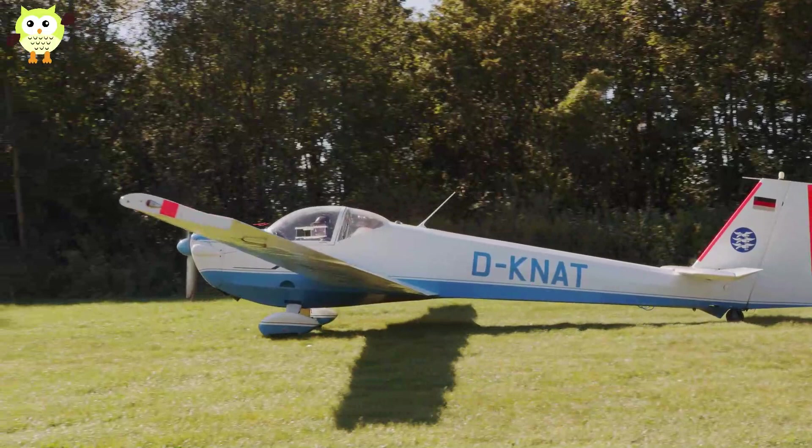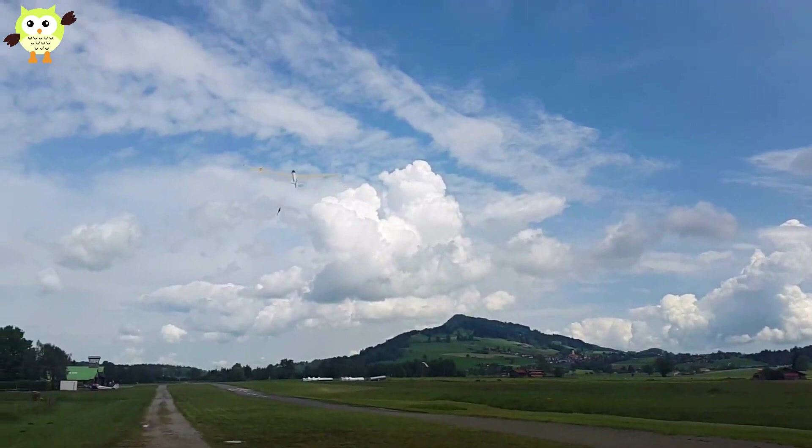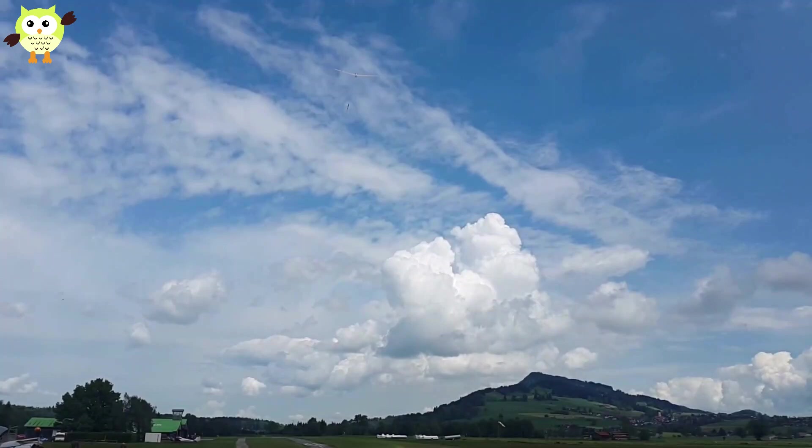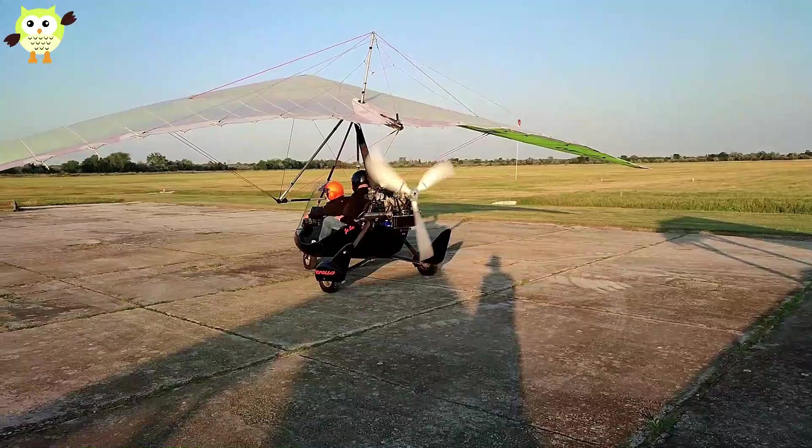There are ultralight airplanes, helicopters, and even gyrocopters. Many other designs are out there that have two seats, higher performance, or larger airframes. These may be built at home by a DIY flyer, or they might be partially completed at a factory and sold as a kit. They will then be certified and registered as an experimental aircraft by the FAA under FAR Part 23.